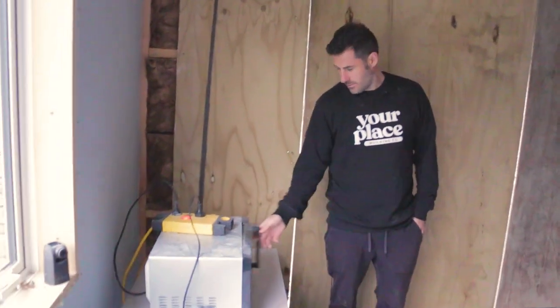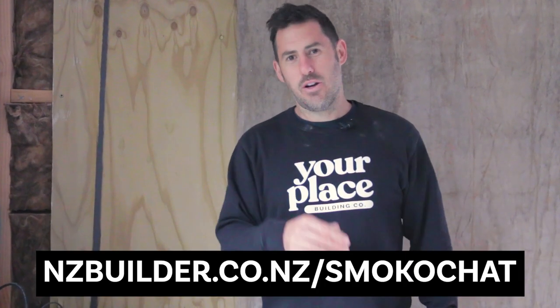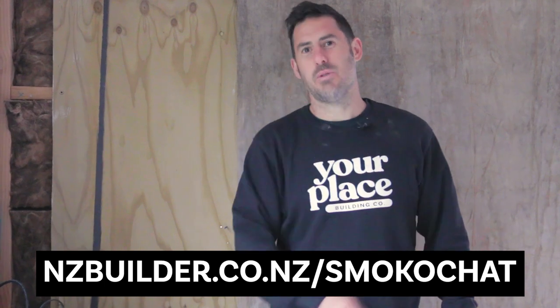We've got the site microwave. Is this smoko yet? You know what I like to do at smoko, as well as eating pies and drinking coffee? I like to write down my thoughts about industry, business, things I've learned over the last 10 years. I'm putting them in a mailing list — nzbuilder.co.nz/smokochat.